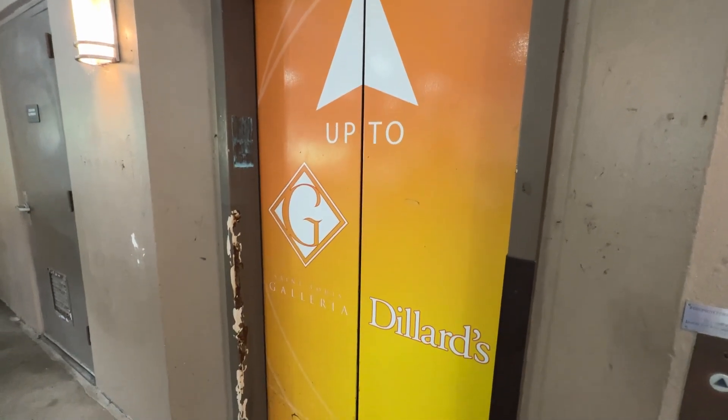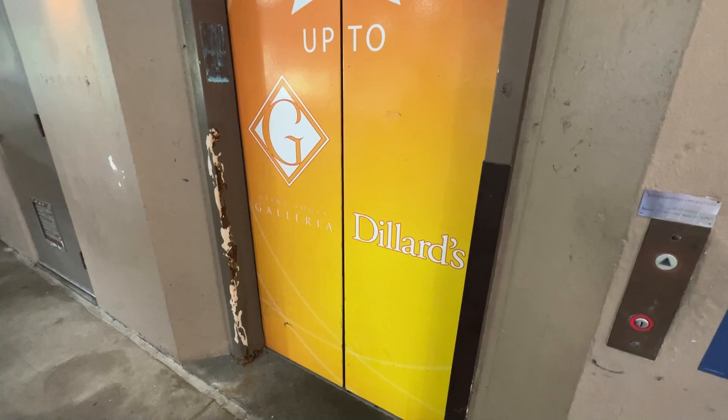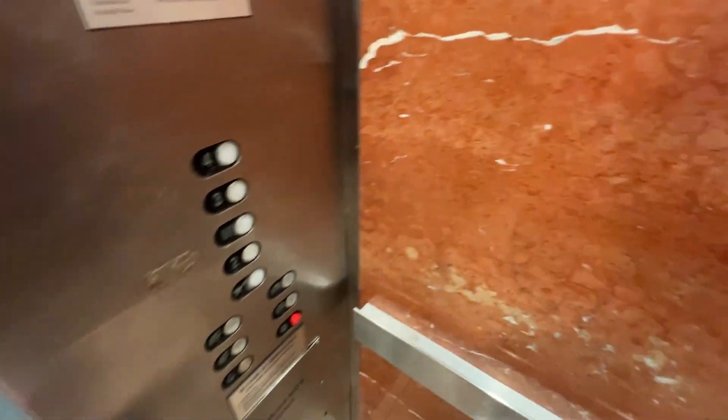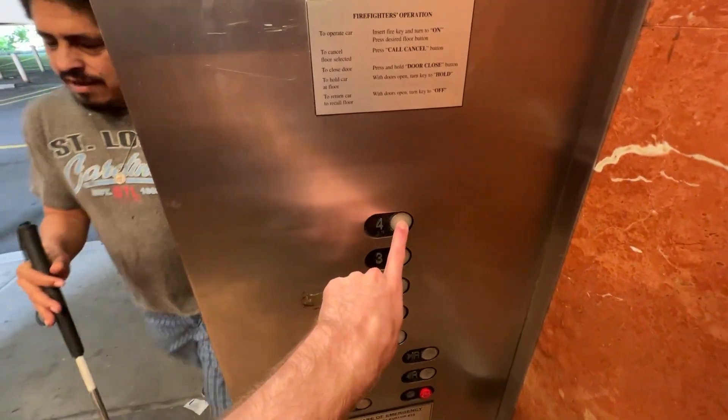This elevator has had issues in the past, too. All right, so here we go. Let's go up to four.